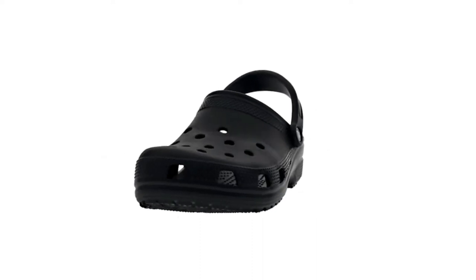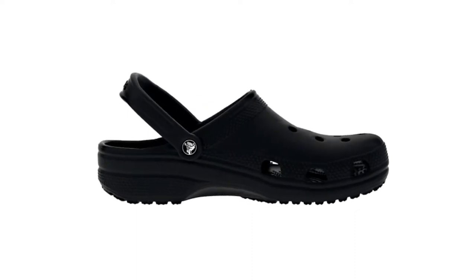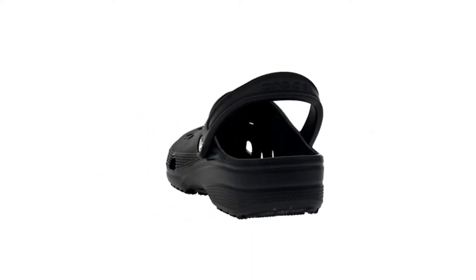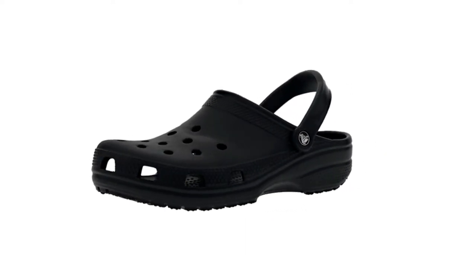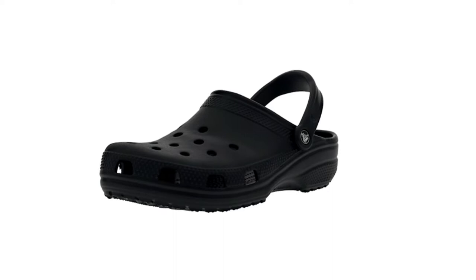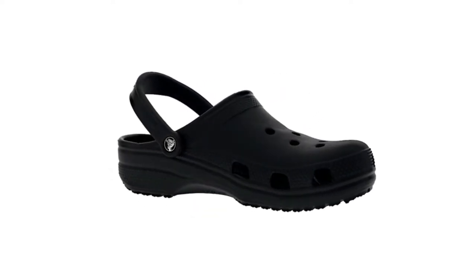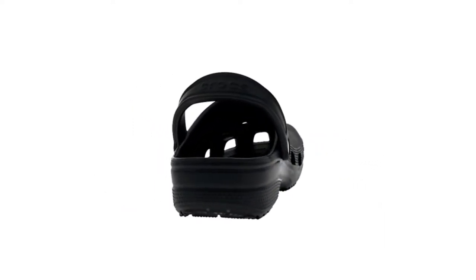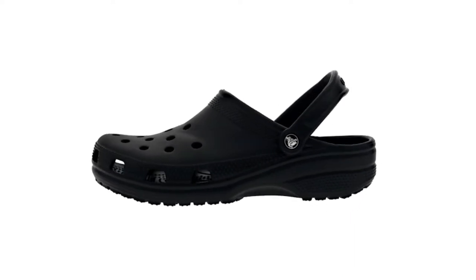Crocs unisex are offered in a wide variety, each with unique features, benefits, and prices. I did a massive amount of research, reviewed a ton of reviews, and put up a list of the best Crocs unisex from trustworthy brands to assist you in making a decision. After extensive investigation, I discovered these goods to benefit people like you. If you're curious to learn more about the price and other information, be sure to read my description. Without further ado, let's watch the video.